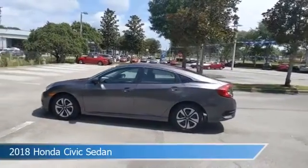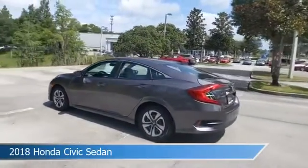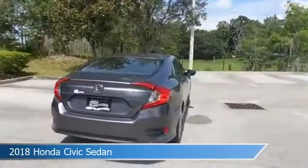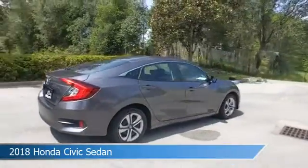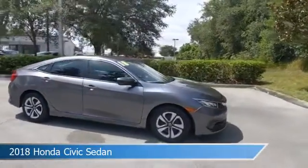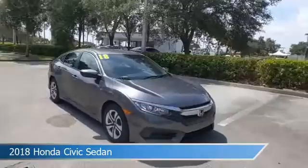Take a look at this 2018 Honda Civic Sedan, equipped with a variable transmission in polished metal metallic. This car comes with some great features including anti-lock brakes, power door locks, audio controls on steering wheel, auxiliary input and more.